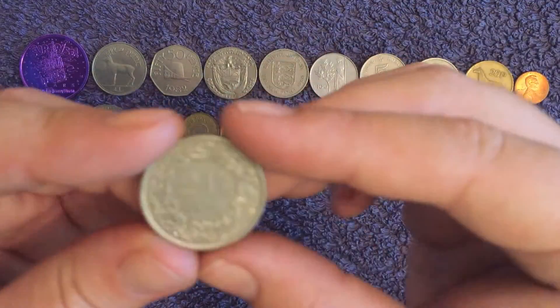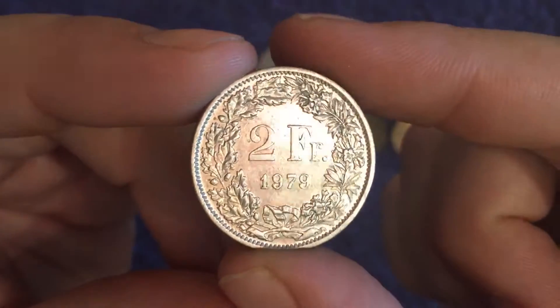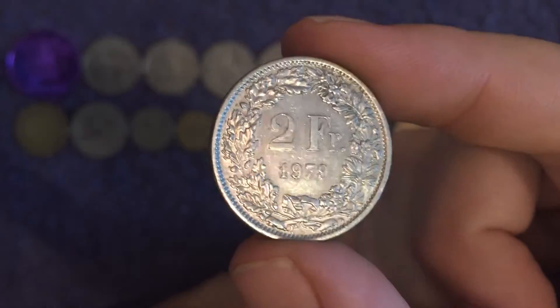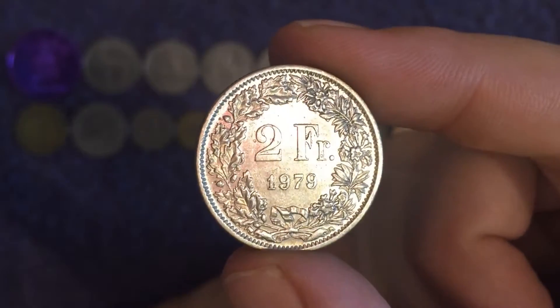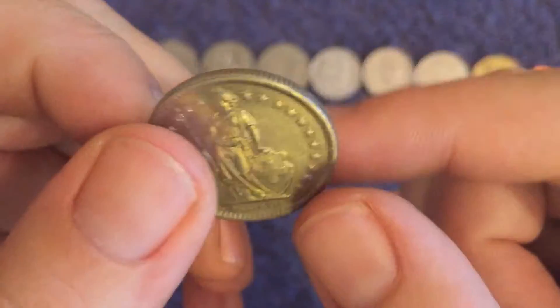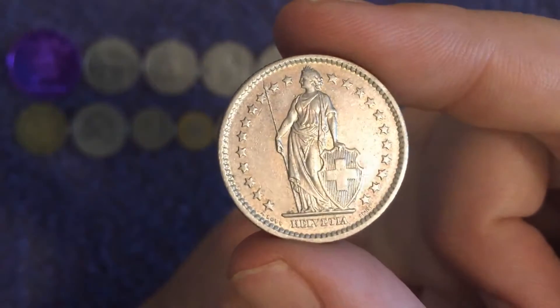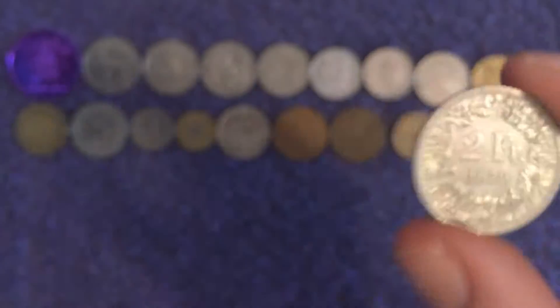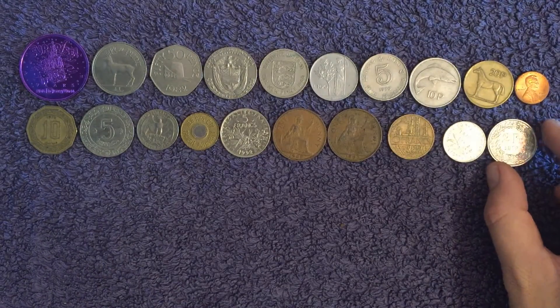This is Swiss — two francs. It's worth at least one pound fifty at exchange rate. Swiss francs are still used now of course. We've got quite a good date run on the Swiss coins, so that may help us out.